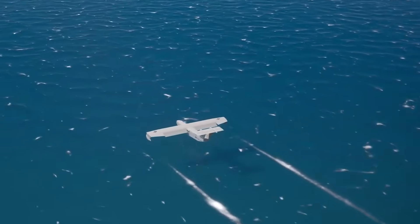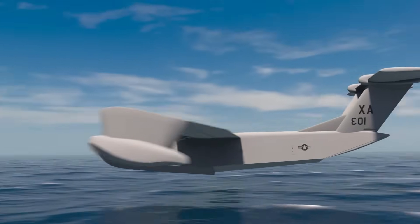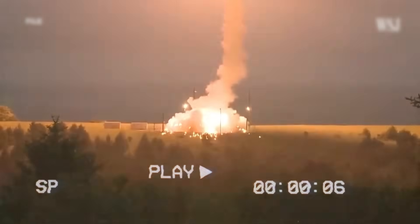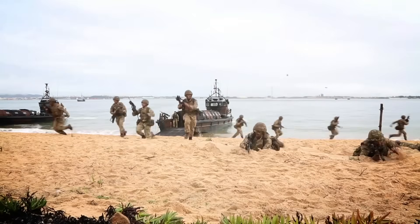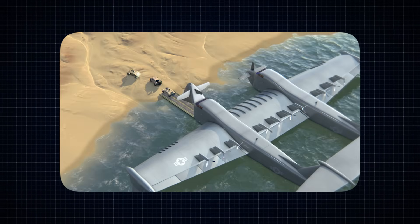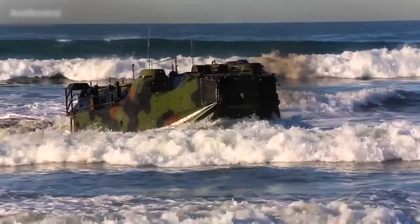This is where the Liberty Lifter could come in. Unlike traditional transport planes or helicopters, a seaplane like the Liberty Lifter can land on water, making it perfect for resupplying islands that lack runways. It offers a unique solution to a long-standing problem: how to maintain constant supplies for isolated military bases while keeping them protected from enemy attacks. The Liberty Lifter can also address a significant issue in amphibious operations — particularly in the ship-to-shore phase, where troops and supplies are exposed to enemy fire. In a direct delivery flight, the aircraft could provide heavy equipment and landing capabilities directly to the shore or battlefield itself, minimizing the time and risk of conventional amphibious landings.